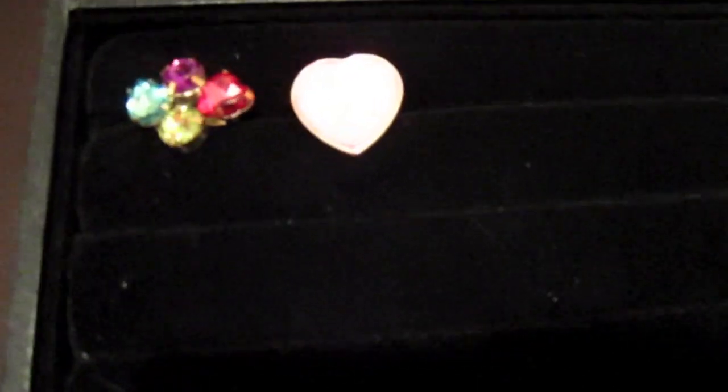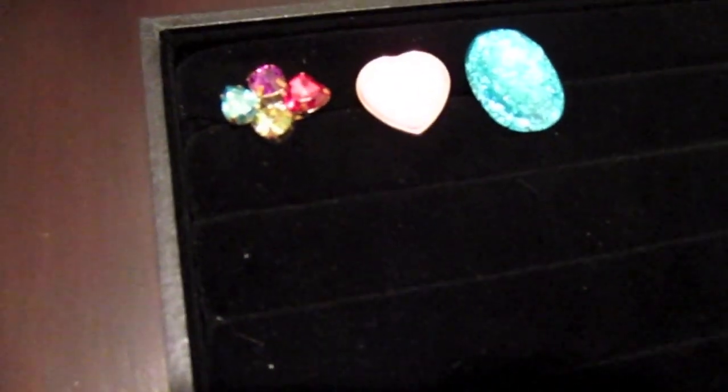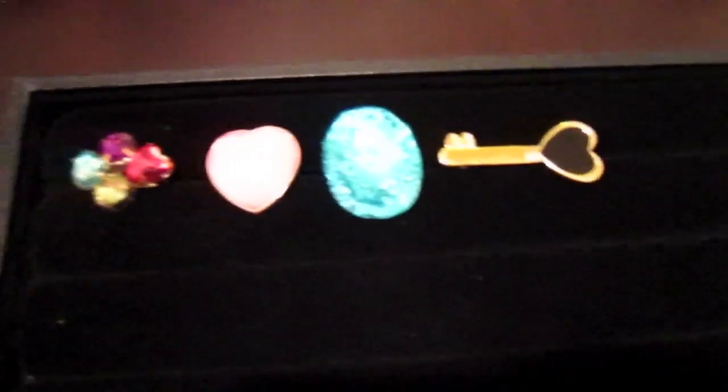I'm going to show you how nifty it is because you can pretty much place almost all your rings. I'm just going to zoom in a little bit here so you can place them — that way it's easier to see which one you want to wear that day.